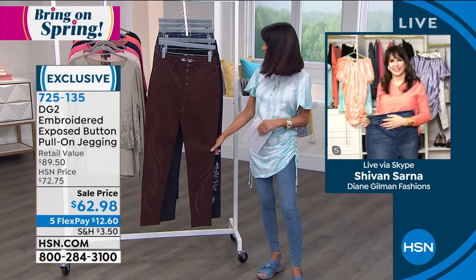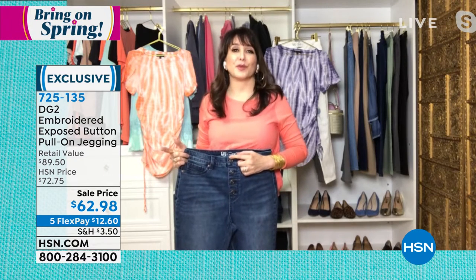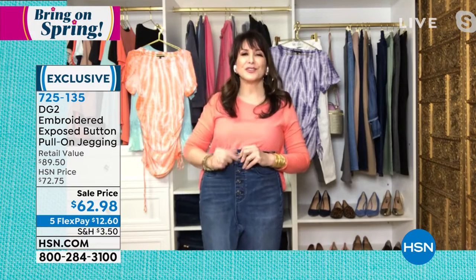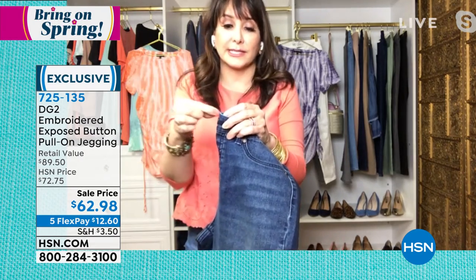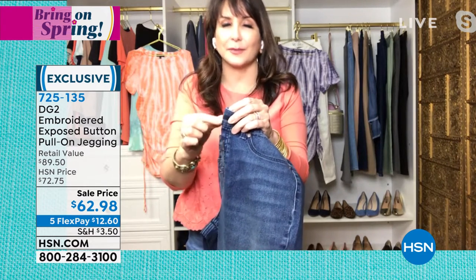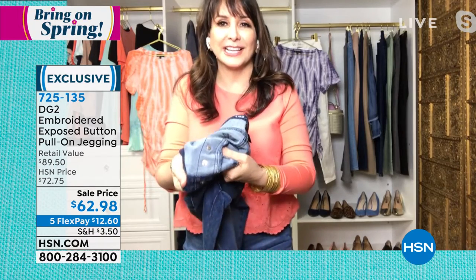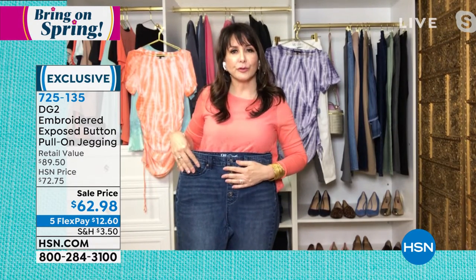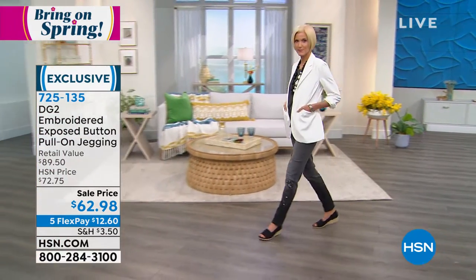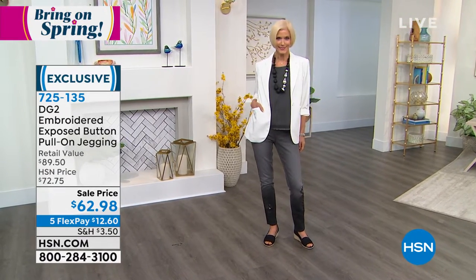They all have their own personality and tell their own story. About these exposed buttons — DG2 is practical, so they removed the shank so the buttons don't protrude. It's a jegging, so you pull them on. Everything is flat against the body because they're riveted into the front of the jean — you just pull them on and you have that button-button-button look with no extra bulk. They look like you buttoned them up, but it's a simple pull-on jegging — everything inside is smooth against your skin.